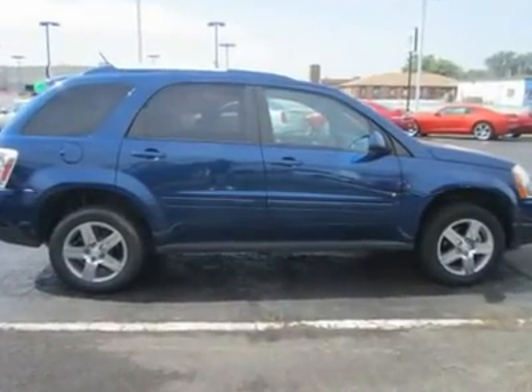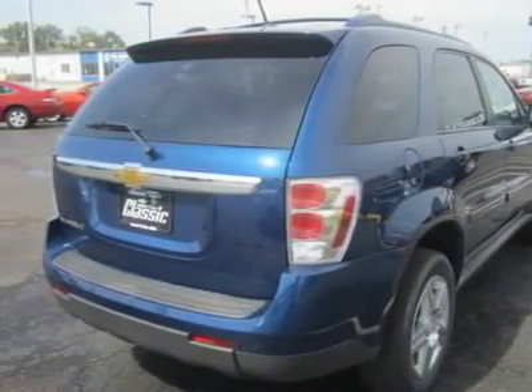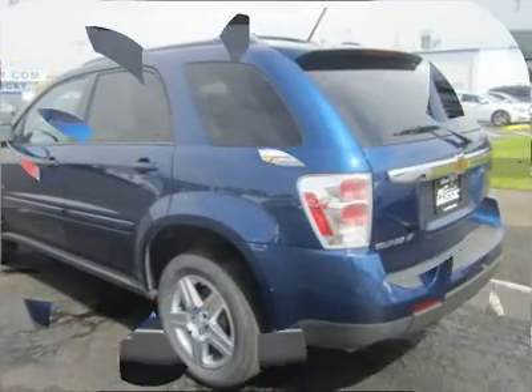Chevy makes a point of noting that the Equinox has more space behind the rear seat than the Honda CR-V or the Ford Escape, yet the vehicle also excels in front and side-impact crash tests, adding to its appeal as a functional and stylish family vehicle.